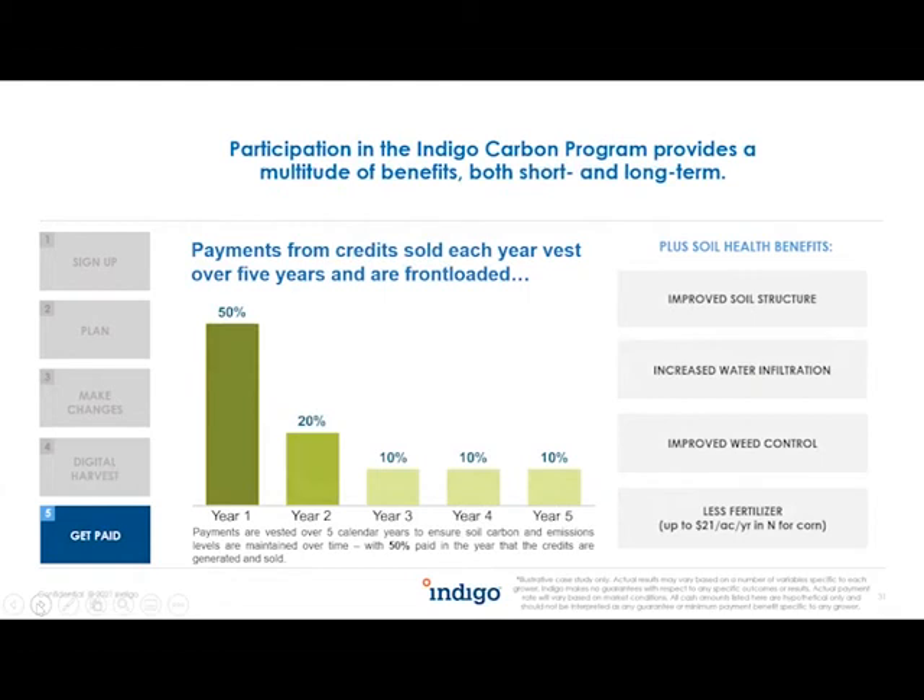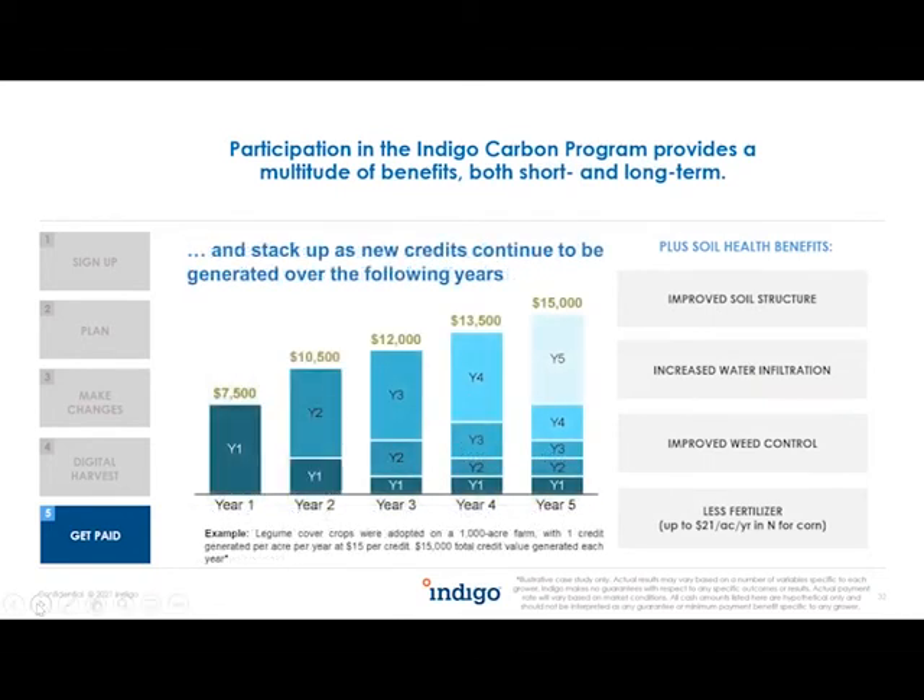The payment structure works like this: in year one you generate credits and we pay 50% of that credit value, then 20%, 10%, and the remaining amounts over the following three years. The reason is that buying companies want permanency — they want that carbon to remain in the soil long-term. But credits start to stack on top of themselves over time. In year two you generate new credits: 50% from year two plus 20% from year one, so that year two credit is paid out over five years. By year five, credits are stacking on all previous years and are paid out for five years.